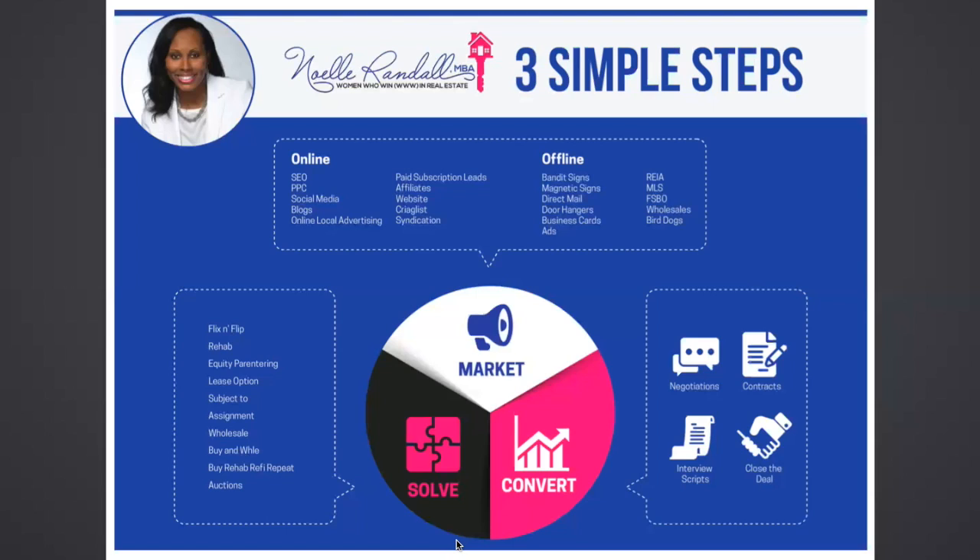Regardless of whether you know how you're going to solve it or not, you get the deal because there's so much you can do with that contract. You can literally take that contract to another real estate investor who knows what to do with it and wholesale the contract to them. It's very simple, not hard to do, and very lucrative. So let's talk about the number one way most people try to solve — and that's the fix and flip.